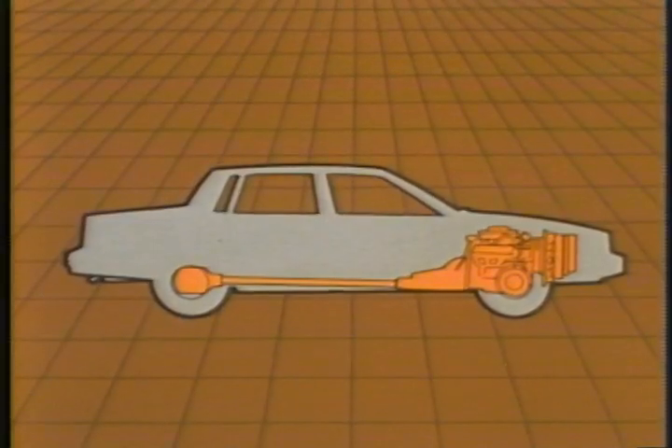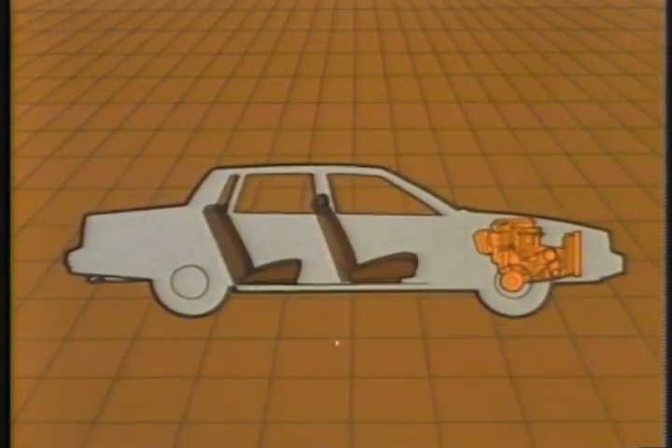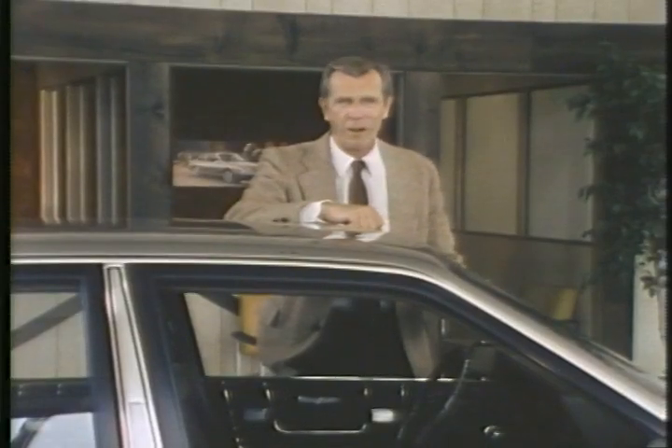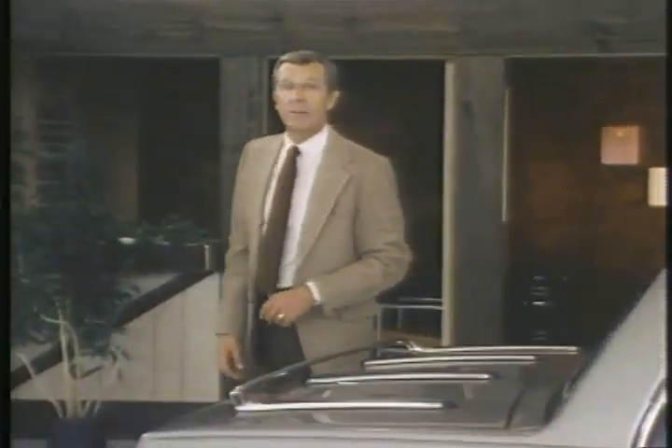Whatever engine is in the car, show your customer how it's transverse mounted. Explain that one of the reasons we've turned it sideways is so that more of the car's total length can be devoted to the passenger compartment. Explain how packaging the transaxle with the engine reduces the transmission hump to give your prospects more legroom in front, and point out how moving the differential up with the engine and transaxle eliminates that bulky housing beneath the trunk floor.